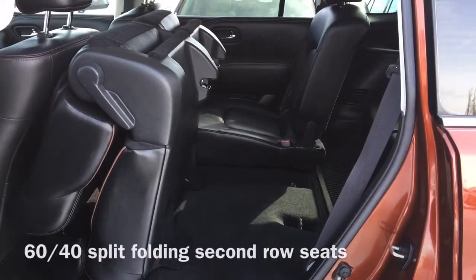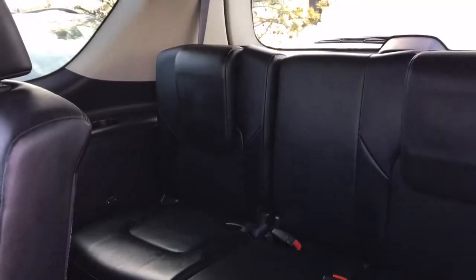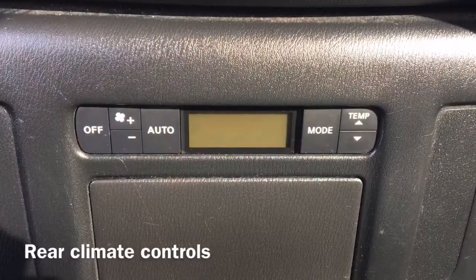Moving to the back of the vehicle we have our 60-40 split folding second row bench seat as well as third row seating that allows for seating for up to eight people, and finally we have our rear climate controls.